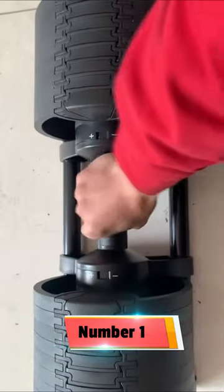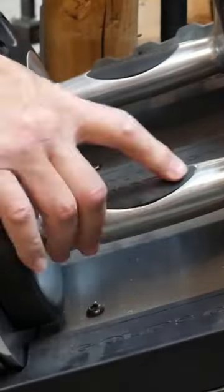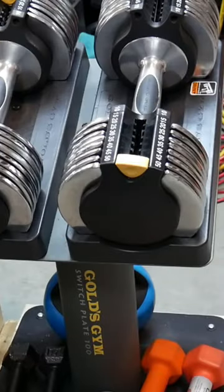Number 1: Generic 2-32kg Adjustable Dumbbells — you can get this for just $430.